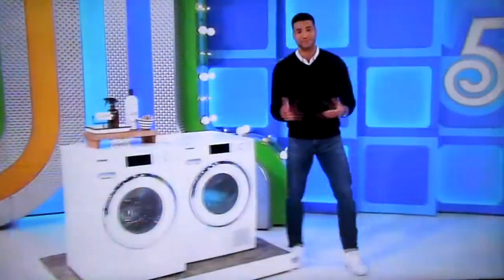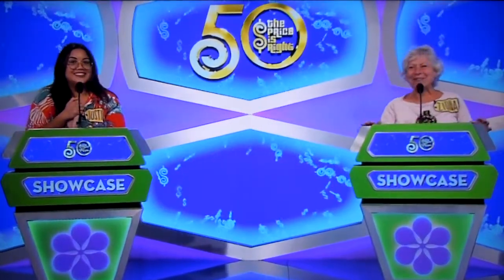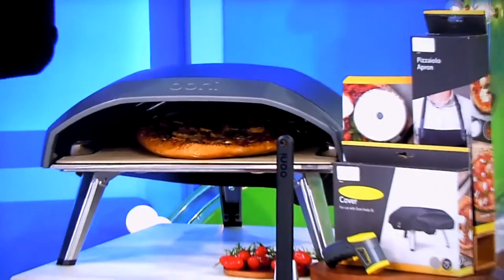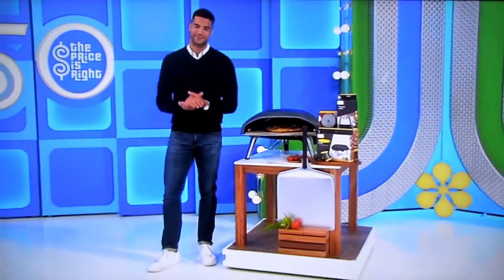Next, why order the usual takeout for dinner when you can have a blast making personal pies at home with your very own pizza oven? Enhance your outdoor cooking experience with this gas-powered pizza oven that's designed for stone-baking 16-inch pies. A five-piece accessory package is included from Ooni.